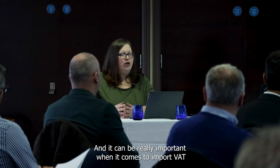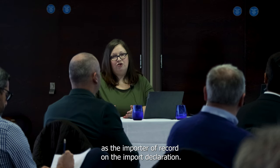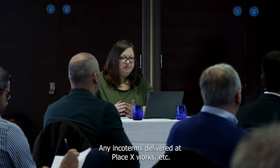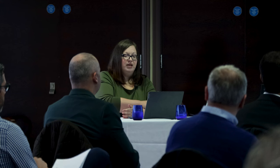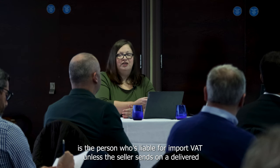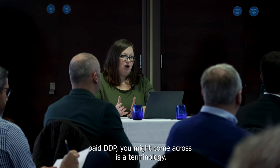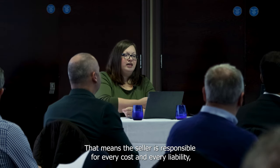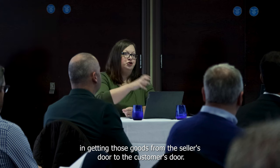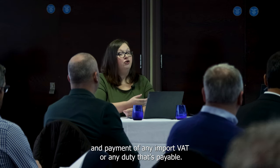Incoterms can be really important when it comes to import VAT because they determine who will be named as the importer of record on the import declaration. Any incoterm — delivered at place, ex-works, etc. — means that the UK customer is the person who's liable for import VAT, unless the seller sends on a delivered duty paid basis. Delivered duty paid, DDP, means the seller is responsible for every cost and every liability in getting those goods from the seller's door to the customer's door, including clearance through customs and payment of any import VAT or duty that's payable.